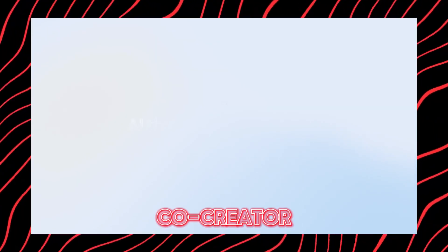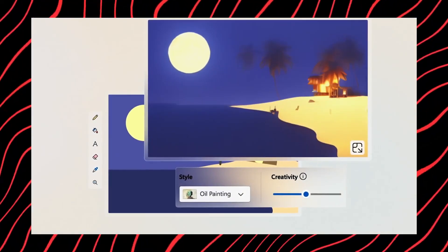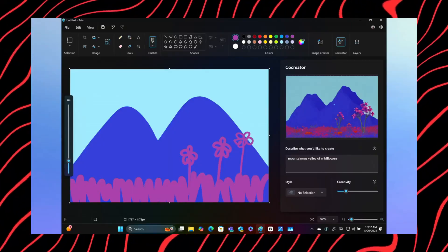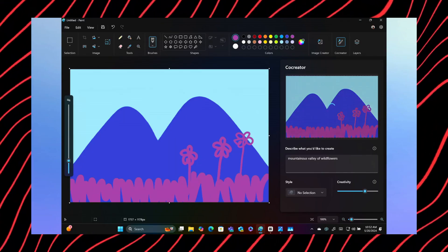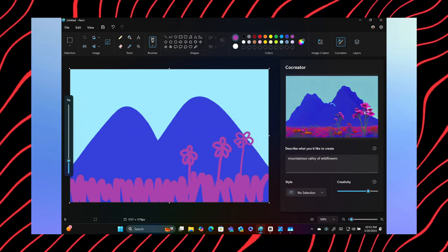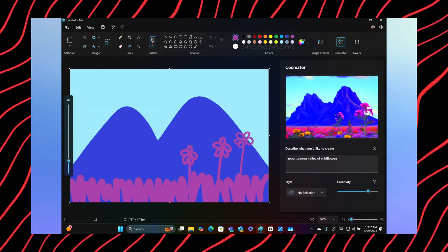Another insanely cool feature is called Co-Creator, and it's going to be a game changer for anyone remotely creative or artistic. Co-Creator lets you generate and edit images right from familiar apps like Paint and Photos, using a combination of text prompts and digital inking. You describe the kind of artwork or image you want to create, maybe sketch out a rough idea, and then the AI takes over, generating visual concepts in near real-time right there on your PC.